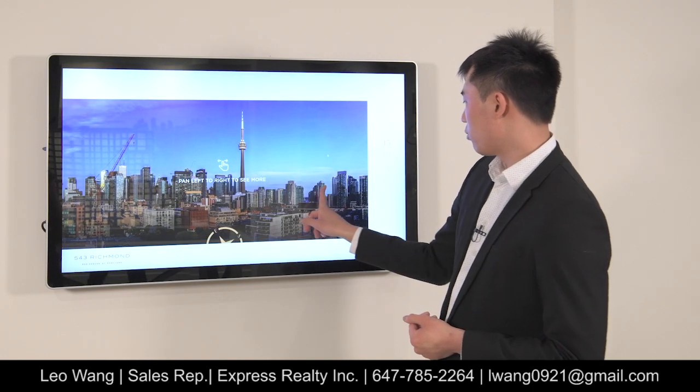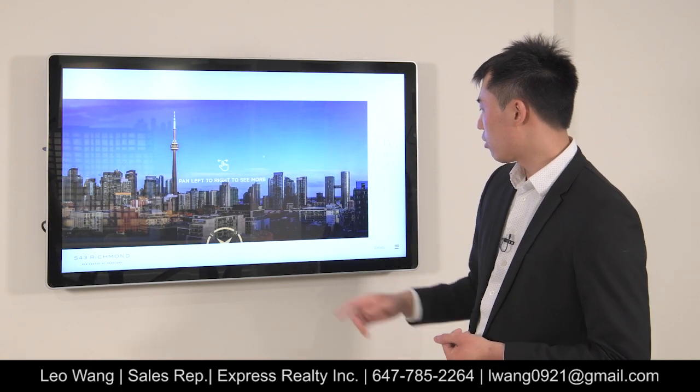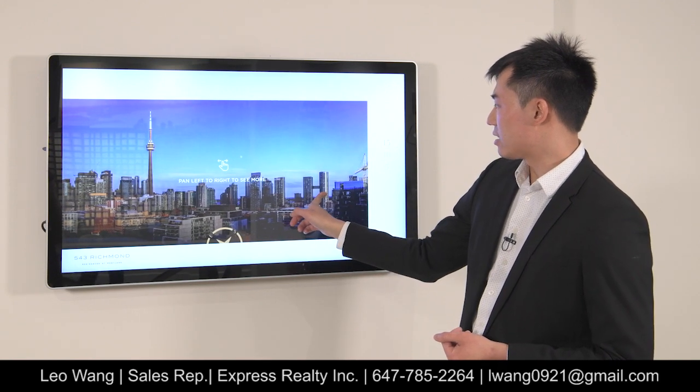In terms of views from the units, if we're looking from the southeast, you'll see the CN Tower and also the city skyline.